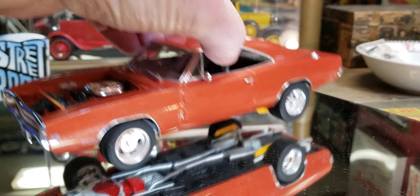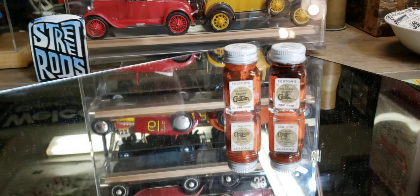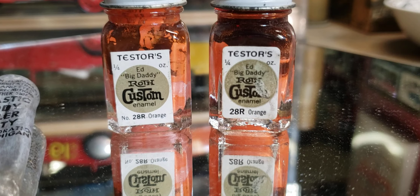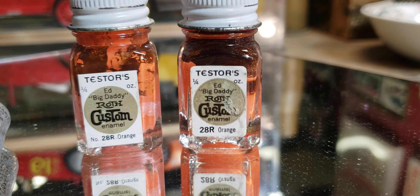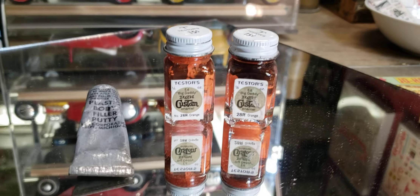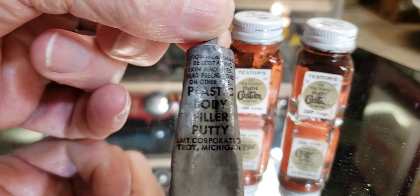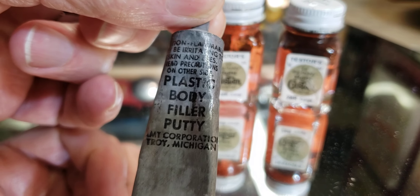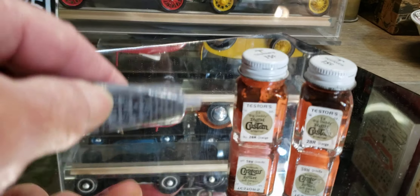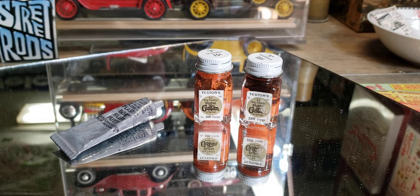I'm going to throw a couple of vintage things in here because I love the old vintage stuff. Look at that — the old Ed Big Daddy Roth custom enamel. A guy here in town who has a vintage toy store had these; I think I paid three bucks apiece, got a pretty good deal. And then this here — used to come with your model kit — AMT plastic water body filler putty. Yeah, it's probably not any good anymore. It's pretty hard in there now. I thought it'd be cool to show you — I really love going down memory lane. They had neat stuff back in the day.